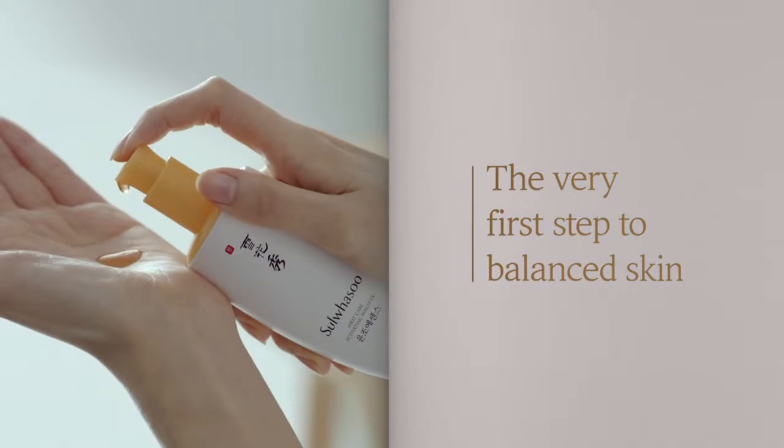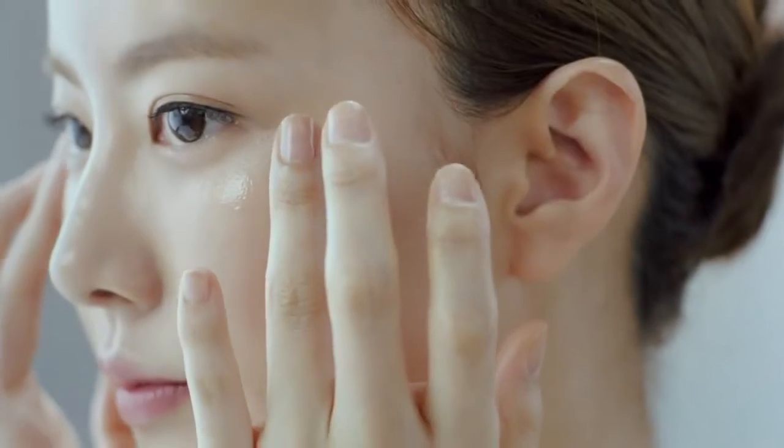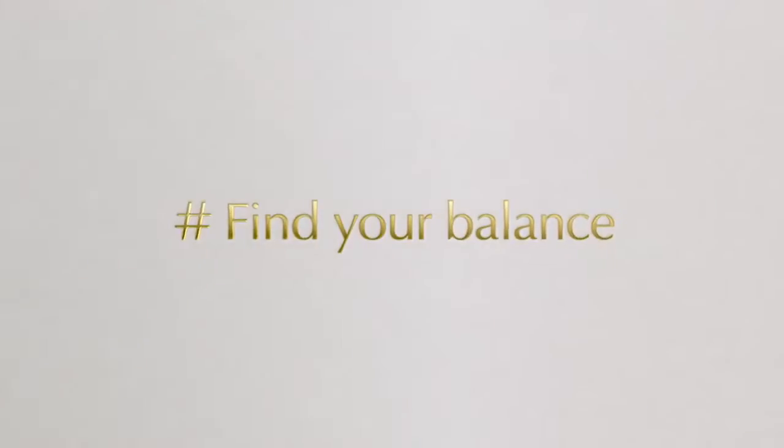Start your beauty routine with First Care Activating Serum EX. It boosts the absorption of following regimens and brings unparalleled radiance.